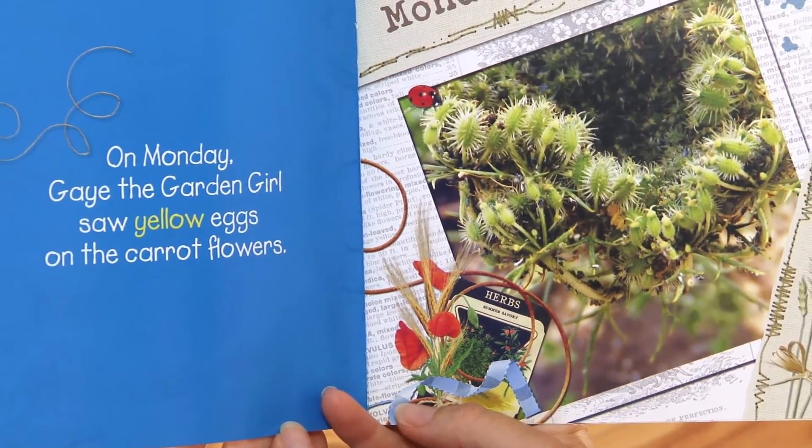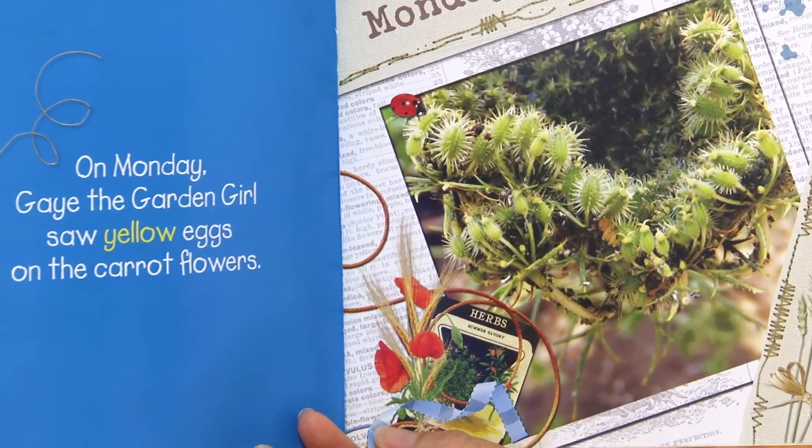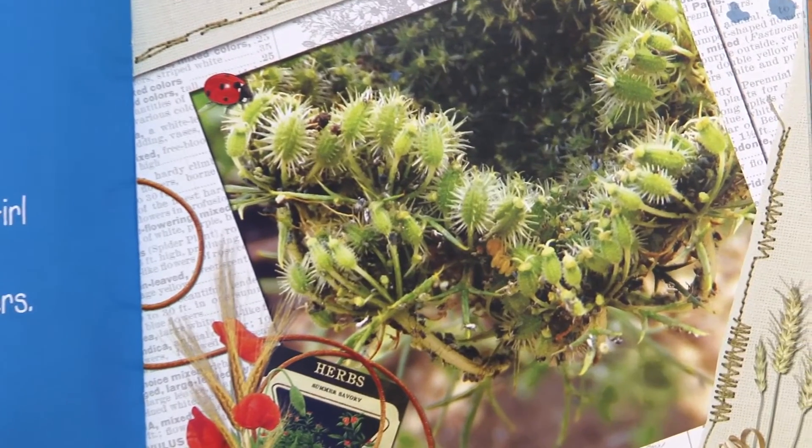On Monday, Gay the Garden Girl saw yellow eggs on the carrot flowers. Can you spot the yellow eggs?